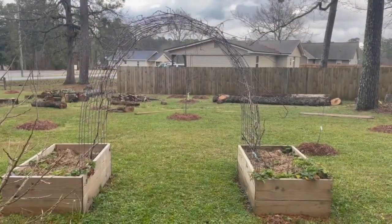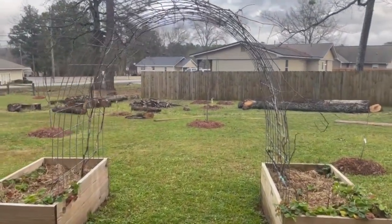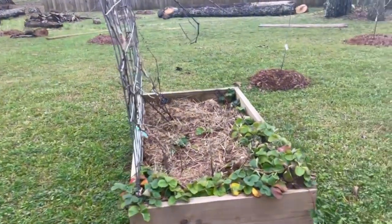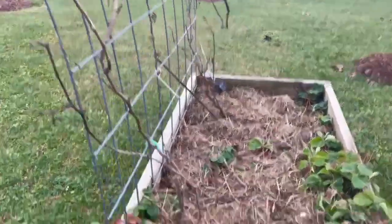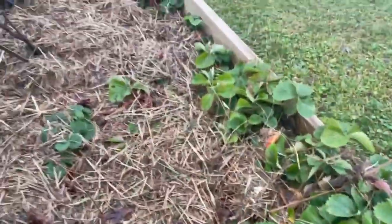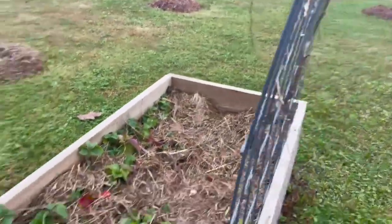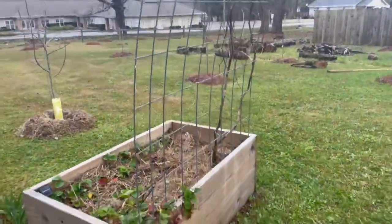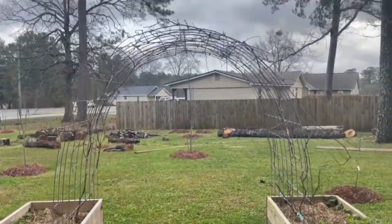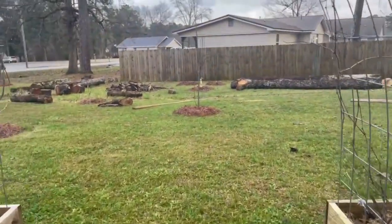Let me quickly show you. If you remember a while back, we built this arch trellis with the raised beds for the grape arbors. We put some strawberries down in the bottom and I just put some grass mulch in there. This is our strawberry and grape arbor — basically what we're calling the entrance into our food forest.